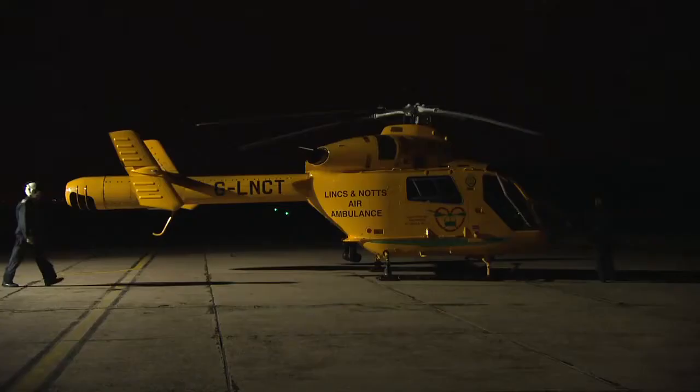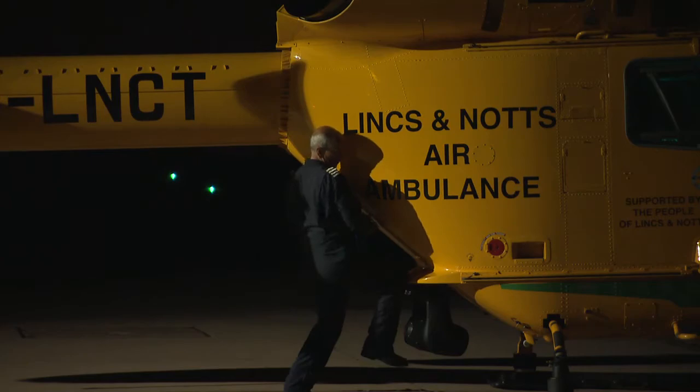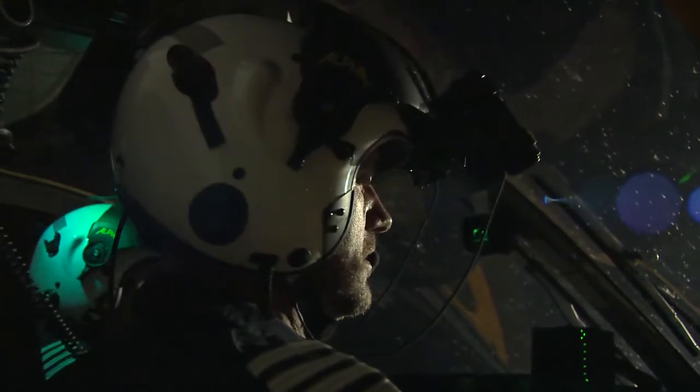In almost complete darkness you can then see what's going on outside. There's no focusing required and no adjustment to the brightness — it happens all automatically. The goggles themselves are mounted in front of your face on your helmet, probably a good inch away from your eyes, and they do allow you to look underneath at the instrument panel.